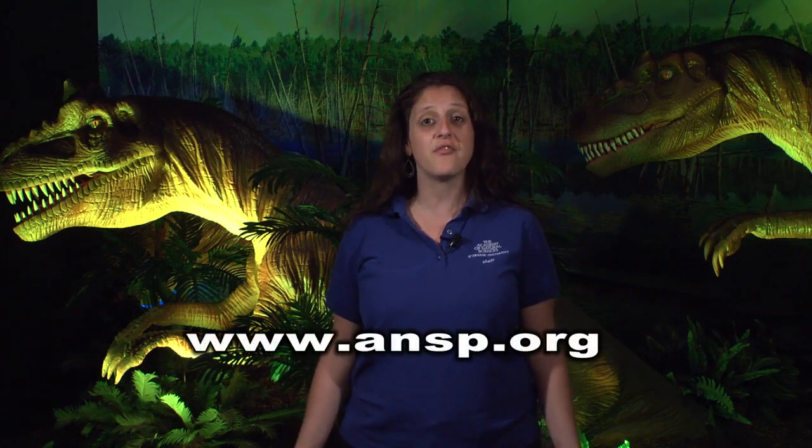This summer, we are so lucky because we are piloting a brand new program called Dinomite Summer. We'll have something dinosaur-related to do every single day. Check out our website for more details.